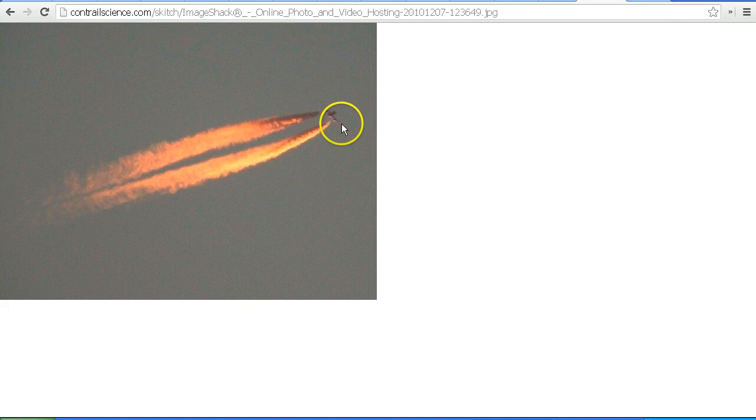Here we can clearly see the aircraft — the solid part — which would be a good comparison to a comet. You've got the solid part of the comet as the nucleus; in this case we've got the solid part as the aircraft. Then from the back of the aircraft we've got the contrail — I'm not getting into the chemtrail debate here — which in this case has been brightly illuminated by the setting or rising Sun. So we can see a lot more of that contrail; it's a lot brighter. In a lot of these other images, all you see is the contrail and you can't even see the aircraft because it's just too far away.